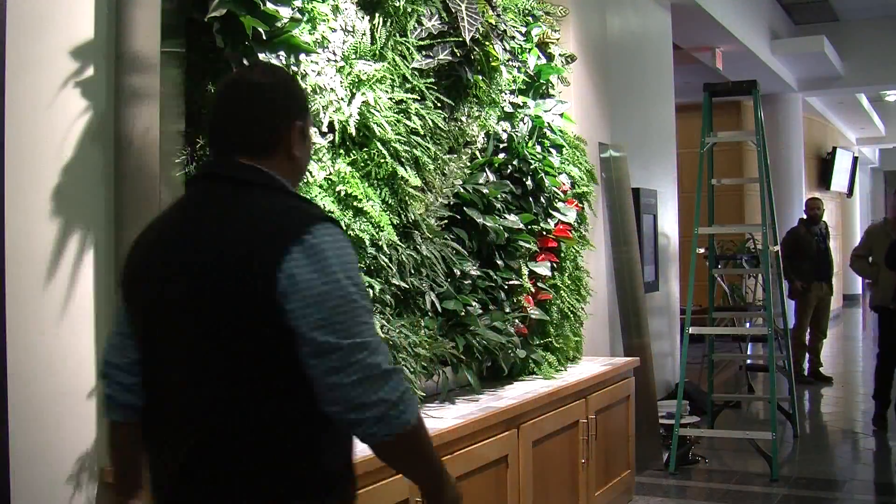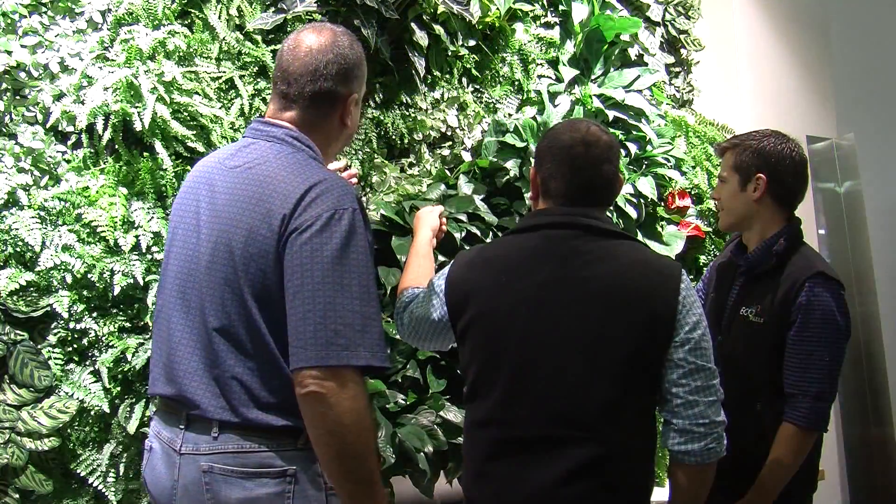It's beautiful and it stands alone as a living piece of artwork. It'll brighten someone's day when they walk in.